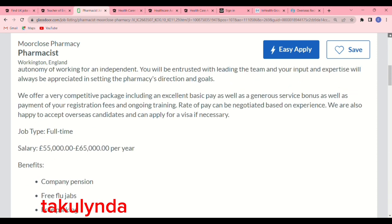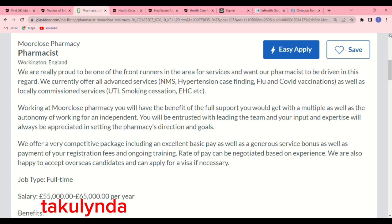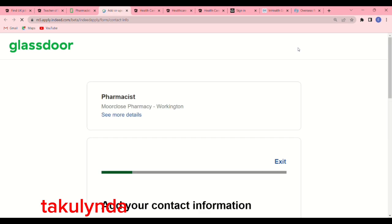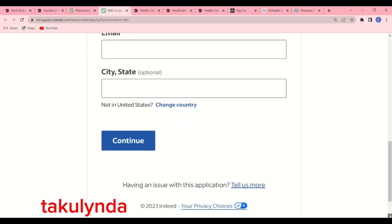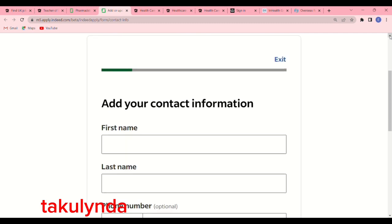Read everything on the job listing — salary, benefits, and full job description are all detailed there. The last paragraph before the job type section states: we offer a very competitive package including excellent basic pay, generous savings bonus, and payment of your registration fees and ongoing training. Rate of pay can be negotiated based on experience. We are also happy to accept overseas candidates and can apply for a visa if necessary. To apply, click 'Easy Apply,' fill in your first name, last name, country, and email address, then click continue. Don't forget to apply aggressively — thank you for watching and see you in the next video!